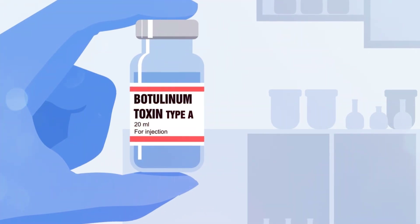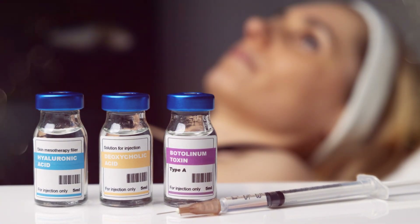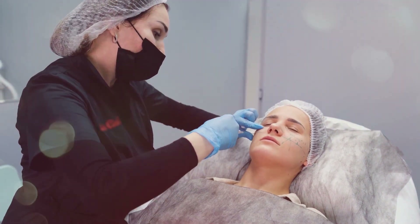Type A is renowned for its precision in softening wrinkles and fine lines, while type B is utilized for broader applications requiring muscle relaxation. Together, they form the foundation of advanced aesthetic treatments.